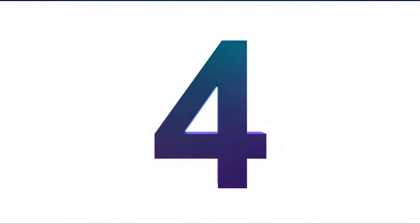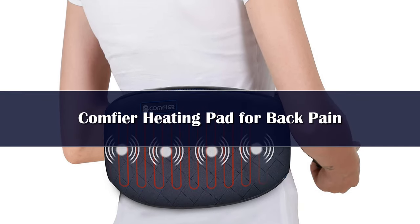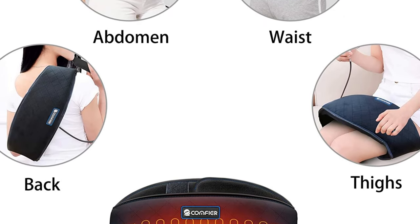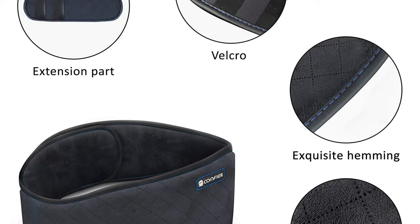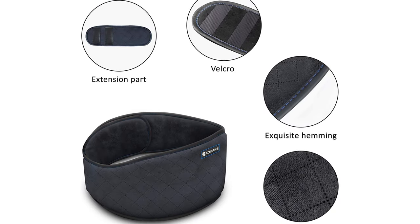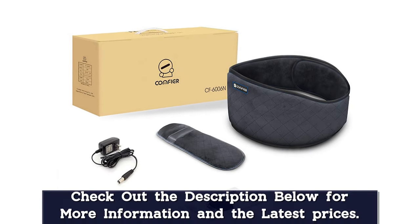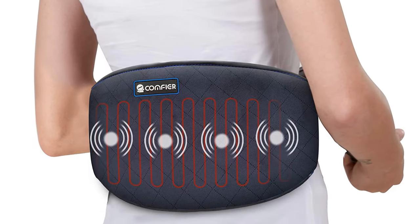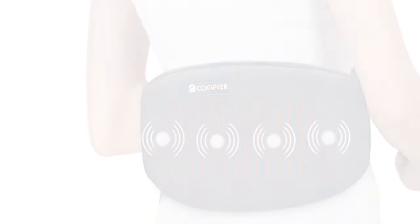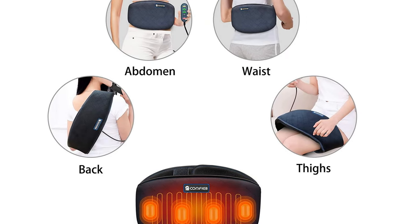Number 4: This back pain relief belt has a built-in heating pad that heats up quickly to provide gentle warmth for the neck, shoulder, waist, lumbar, abdomen, thighs, and legs. It features 4 powerful vibration motors that produce a relaxing vibration massage to melt away fatigue and tension built up during the day. This heating wrap is flexible with an adjustable strap that extends up to 62 inches to fit all shapes and sizes, for both men and women.